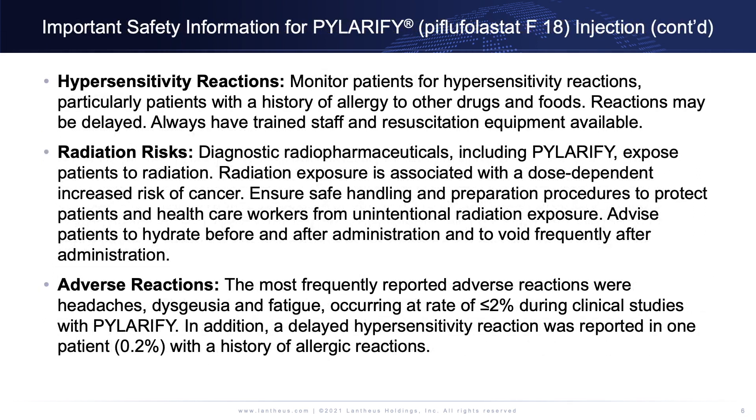Hypersensitivity reactions: monitor patients for hypersensitivity reactions, particularly patients with a history of allergy to other drugs and foods. Reactions may be delayed. Always have trained staff and resuscitation equipment available.